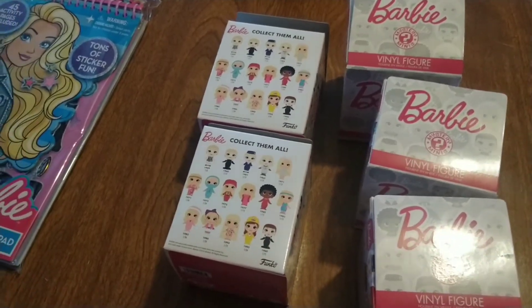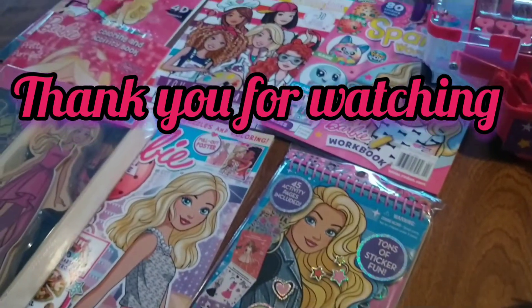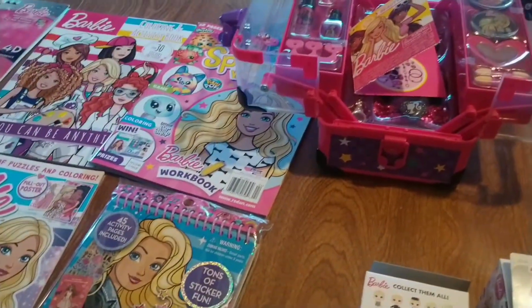So this is the end of my Walgreens haul. I hope you guys enjoyed it. I'll see you guys in the next one. Bye bye!